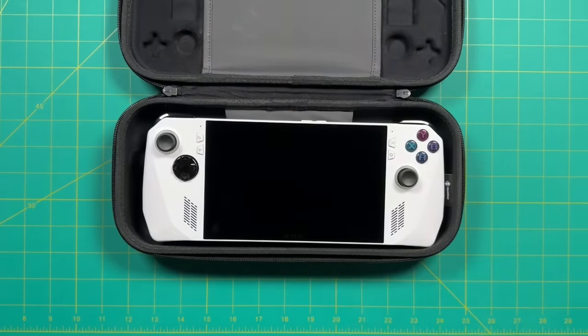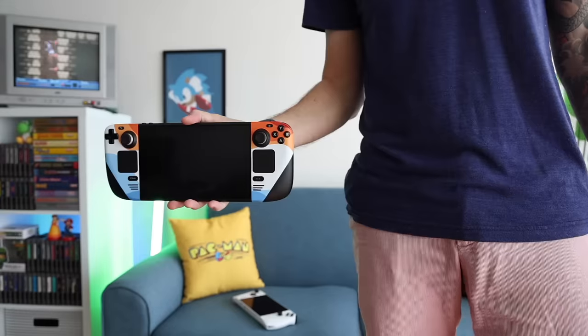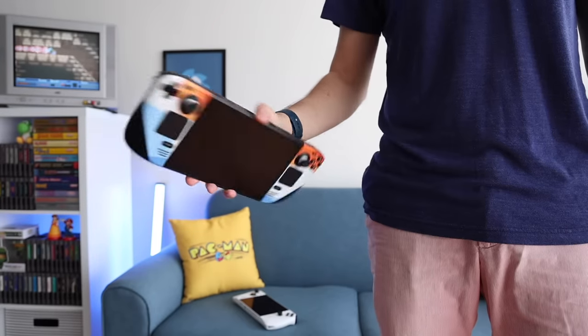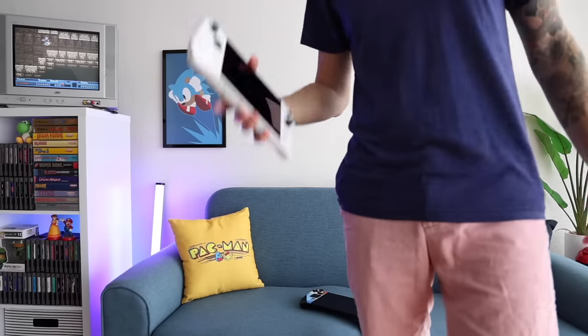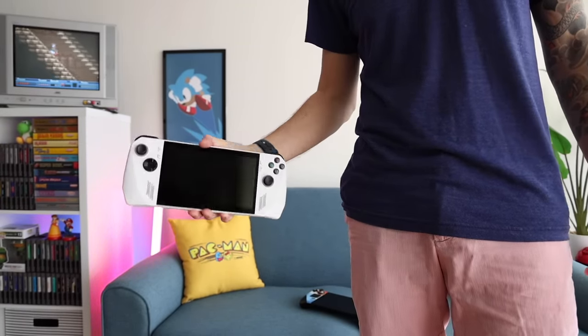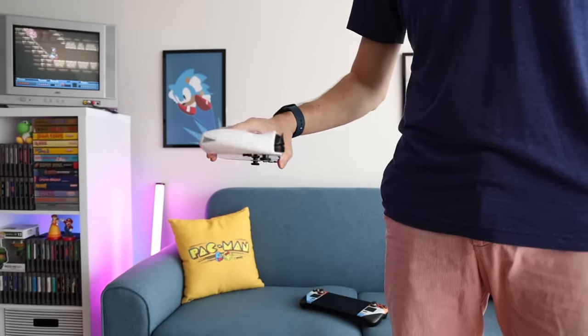The way I framed it in my review video is: if you think the Steam Deck is way too big, then the ROG Ally is still going to be too big for you. However, if you think the Steam Deck is just a little bit too big, then maybe the ROG Ally will be the perfect size. In the end, yes, the ROG Ally is smaller, but they're still both pretty big.